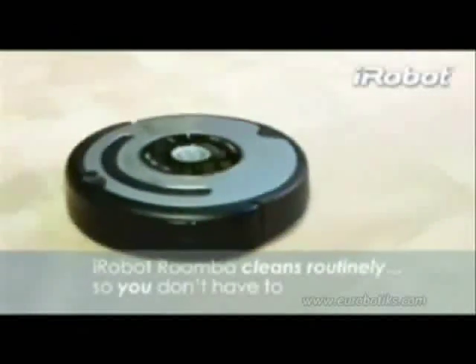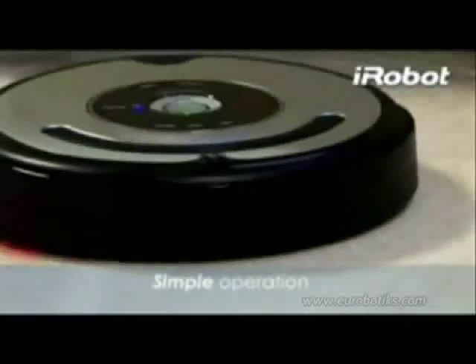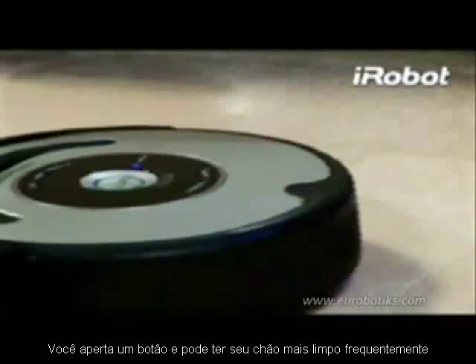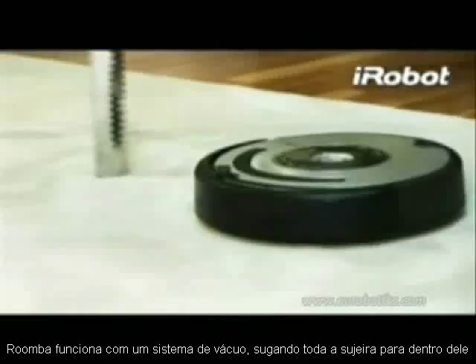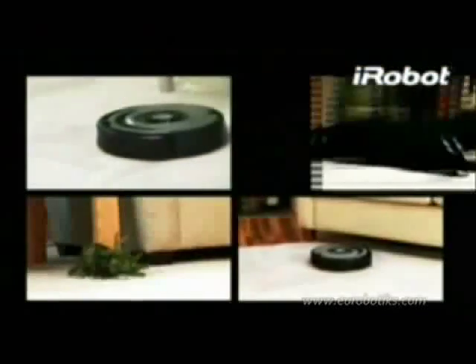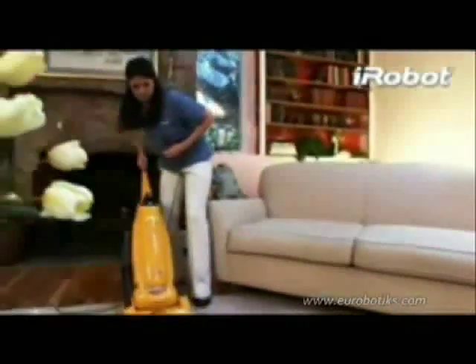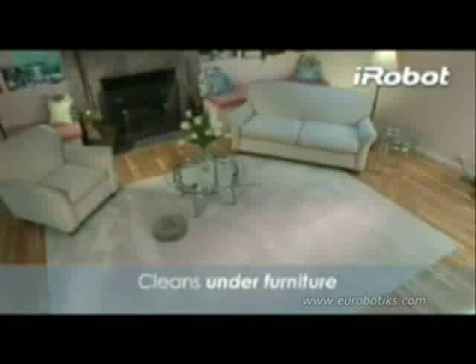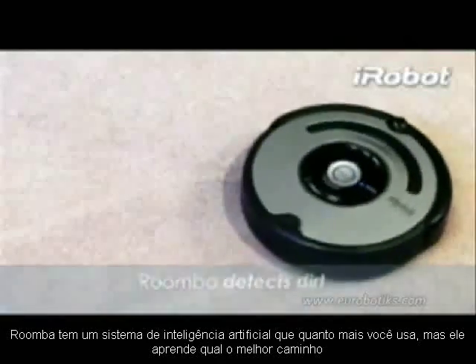Thank you. Roomba cleans routinely so you don't have to. In your busy home, floors get dirty every day. Now with the push of a button, iRobot Roomba helps you stay ahead of the mess by cleaning more frequently. Roomba's patented three-stage cleaning system features a powerful vacuum and two counter-rotating brushes. This revolutionary system reaches deep into your carpet to remove an amazing amount of dirt, dust, and pet hair.